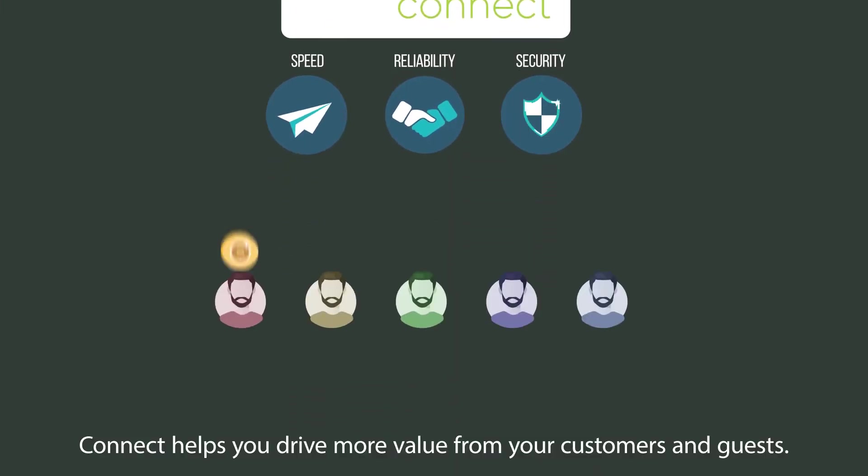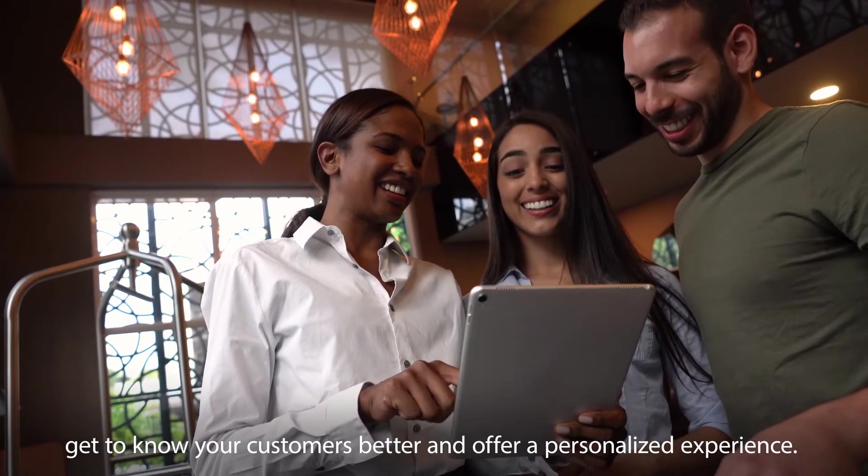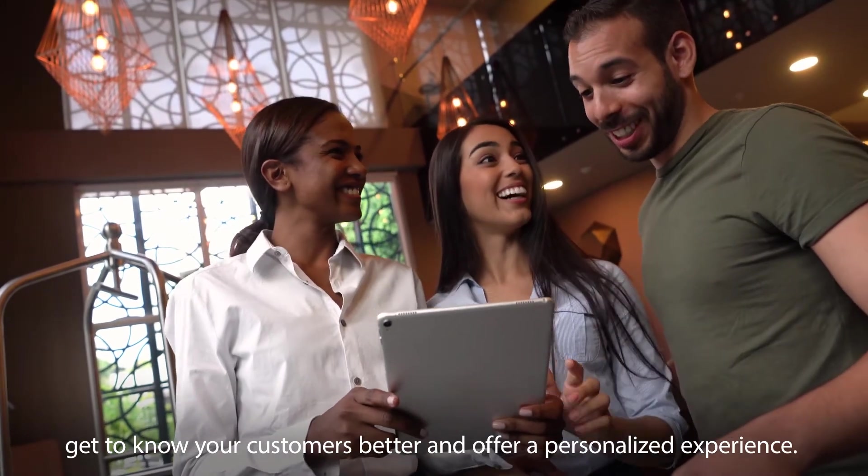Connect helps you drive more value from your customers and guests. With the Custom Captive Portal, as well as insights and analytics, get to know your customers better and offer a personalized experience.